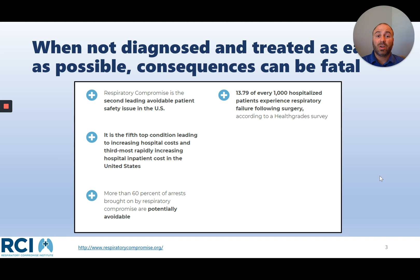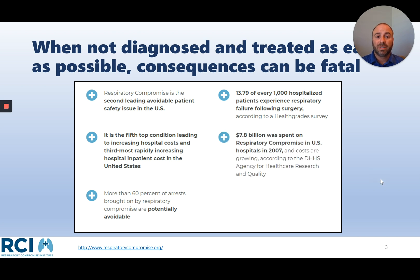Almost 14 patients out of 1,000 experienced respiratory failure after surgery. In 2007, almost $8 billion was spent on respiratory compromise, respiratory insufficiency, and respiratory failure — a cost that potentially could have been avoided. Those numbers continue to grow.